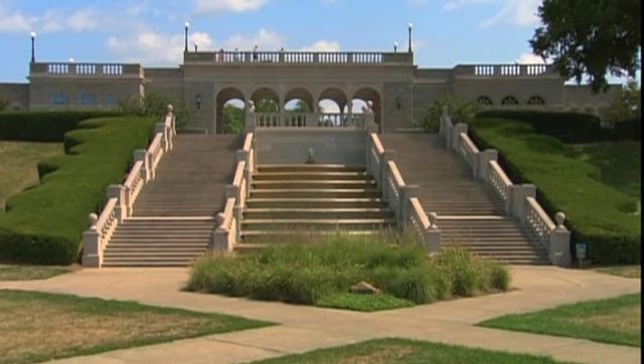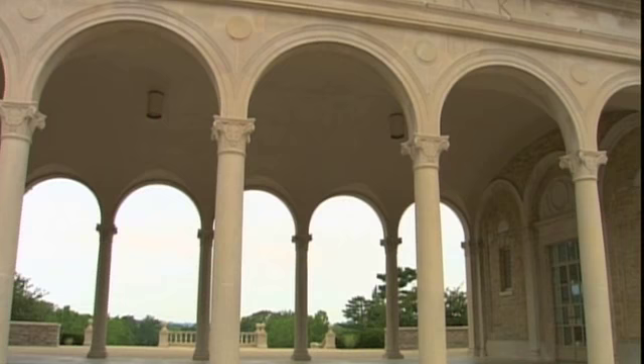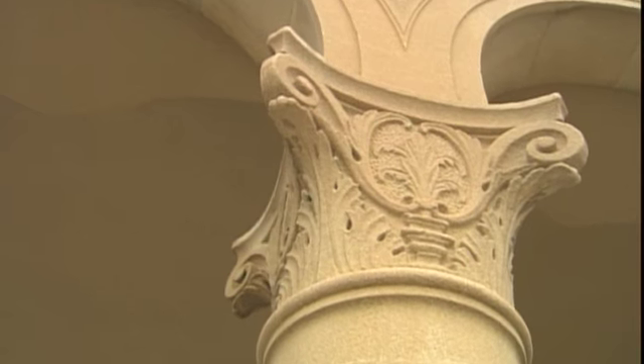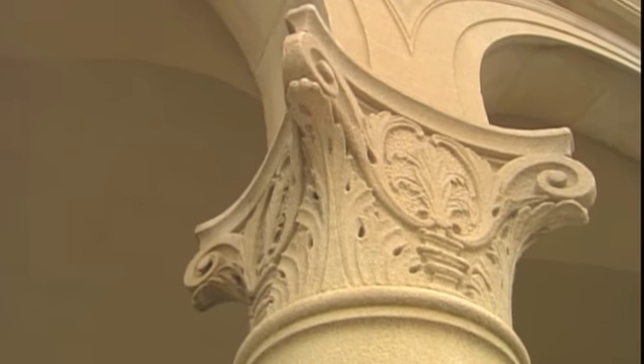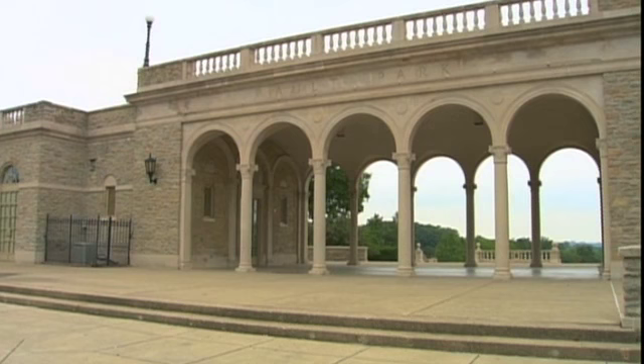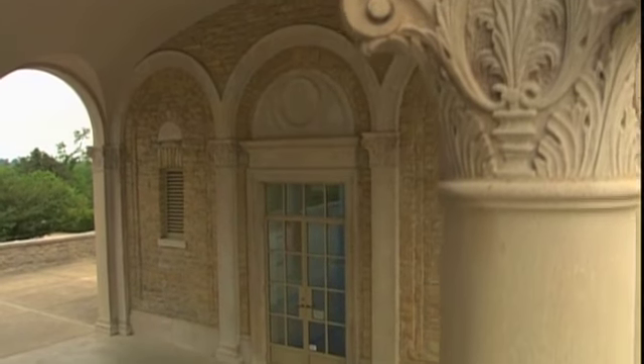Some of the most beautiful buildings in Cincinnati Parks are our Italian Renaissance style pavilions in Alt Park, Mt. Echo and Alms Park. They're characterized by their use of arcades and classical detail, and it's very representative of the robust economy during the 1920s and also the climax of the American Renaissance or City Beautiful movement, which started 30 years earlier in the 1890s.